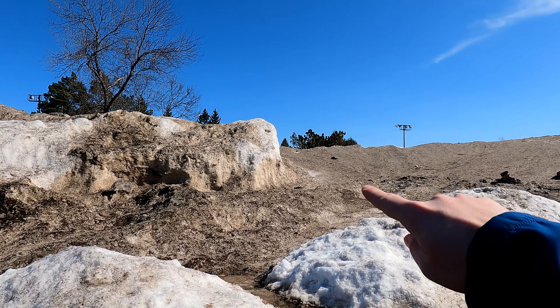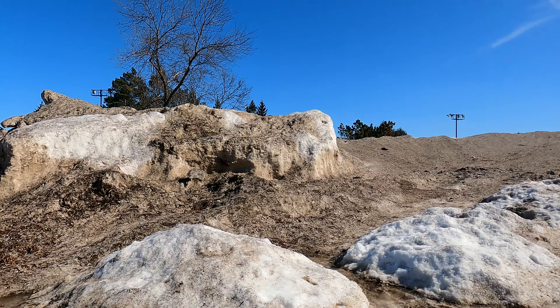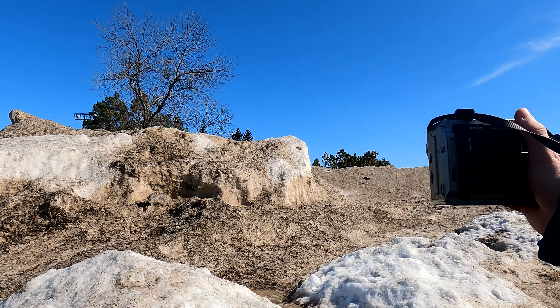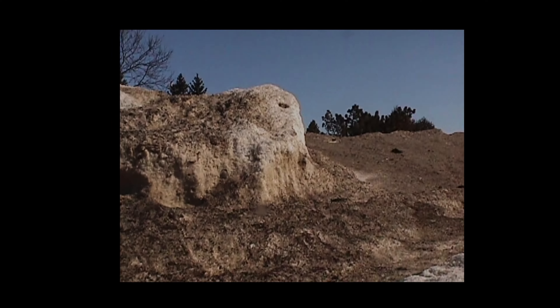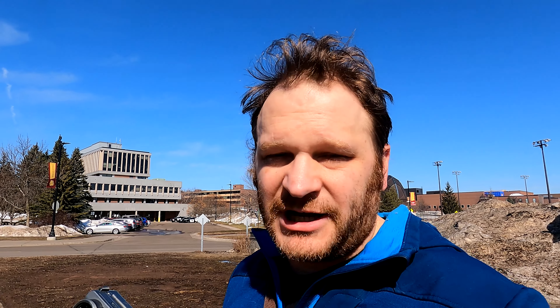Just look at that — is that not a dead ringer for Half Dome in Yosemite? But I don't have to travel halfway across the country to take a picture of Half Dome; I can just do dirty snow dome here with my Sony Mavica. And what do we get? Well, what we get is a photo of equal quality to anything Ansel Adams would have shot. You can't argue it — it's digital.